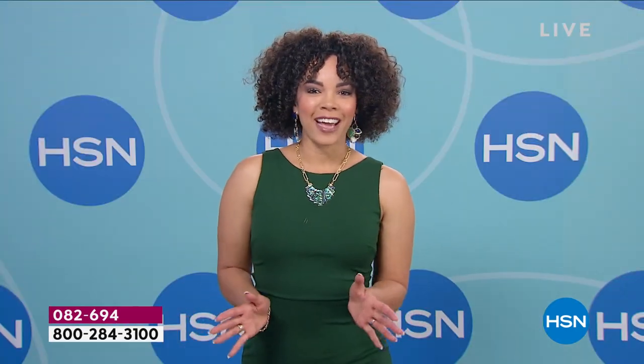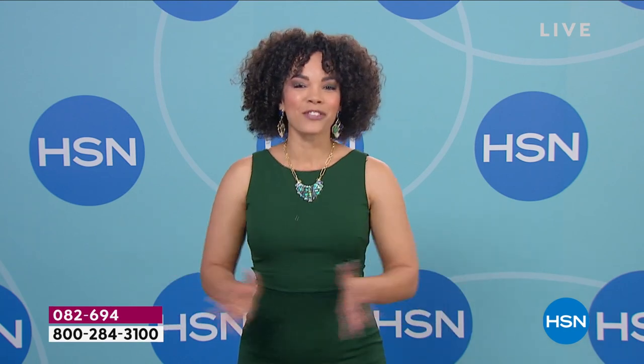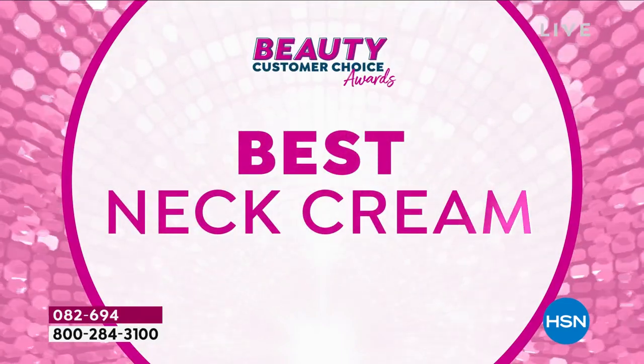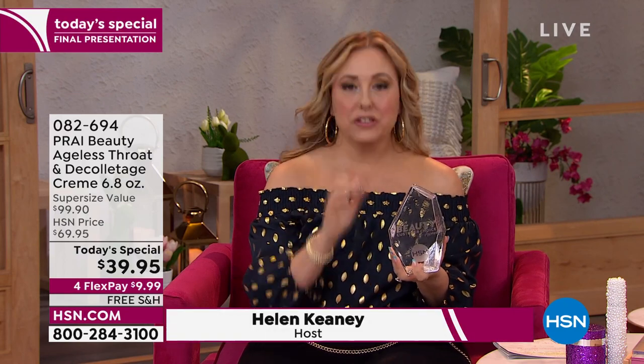The winner for best neck cream is Pry Ageless Throat and Décolleté Cream. Three years in a row — ever since we've been doing these customer beauty choice awards, guess who's won? It has been Pry for the neck cream.